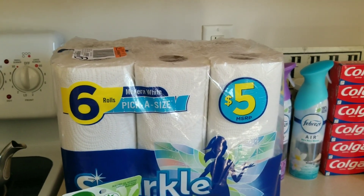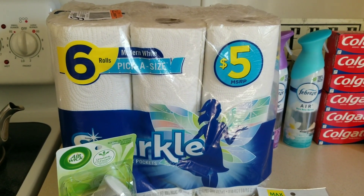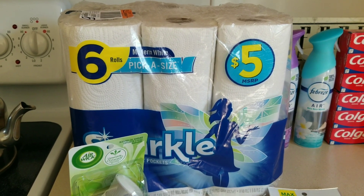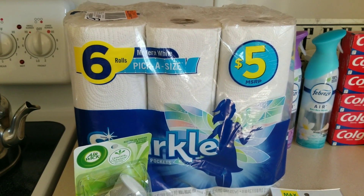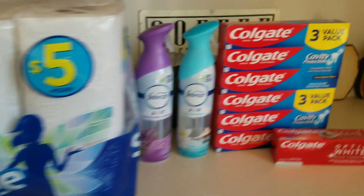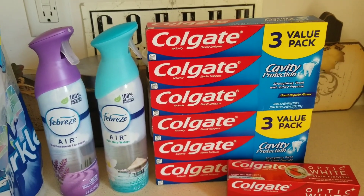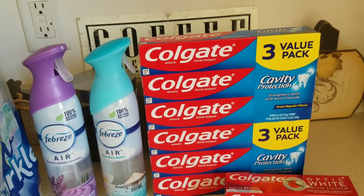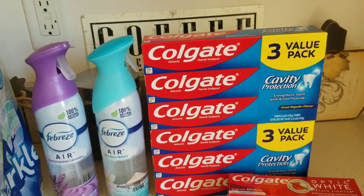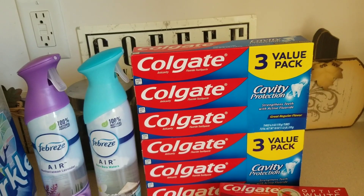We got these paper towels — they're usually $5. We had a $5 coupon and then with the five off of 25 we got an additional $1.54 off. Then the toothpaste — these are usually $4 a piece. We got two of those. We had a $6 coupon and an additional $1.53 off.